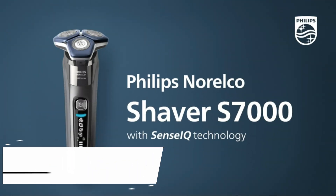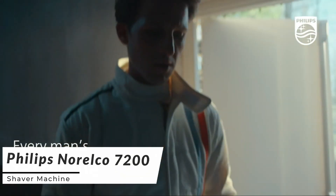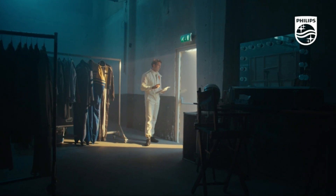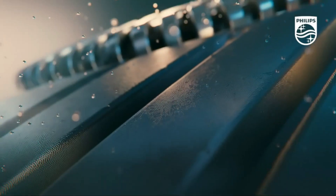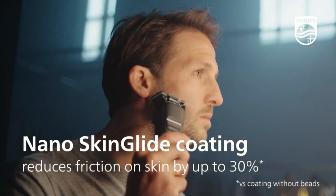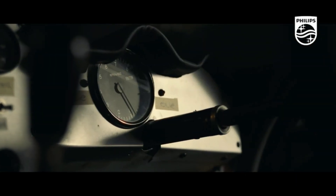Our shaving journey begins with the Philips Norelco 7200 shaver machine, a versatile and high-performance grooming tool that adapts to your facial contours. The Philips Norelco 7200 features a dual blade system and a unique contour detect technology, ensuring an even and comfortable shave. Its precision trimmer is perfect for shaping your mustache or sideburns with ease.